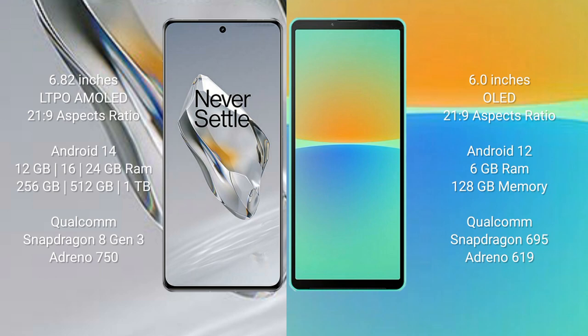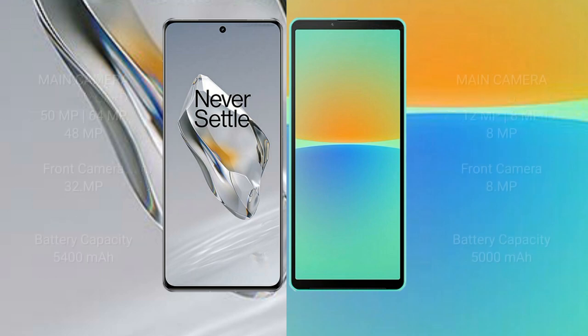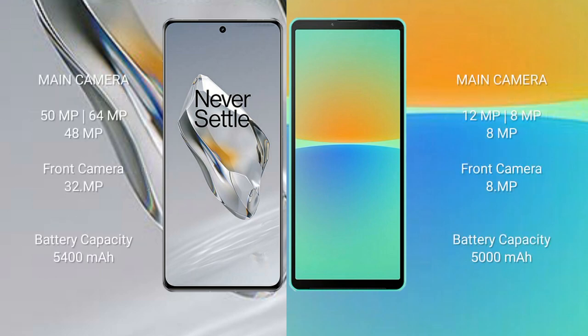OnePlus 12 comes with 12GB, 16GB, or 24GB RAM and 256GB, 512GB, or 1TB internal storage, powered by the Snapdragon 8 Gen 3 processor with Adreno 750 GPU. Sony Xperia 10 Mark 4 comes with 6GB RAM and 128GB internal storage, powered by the Snapdragon 695 processor with Adreno 619 GPU.